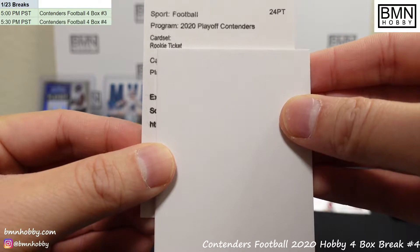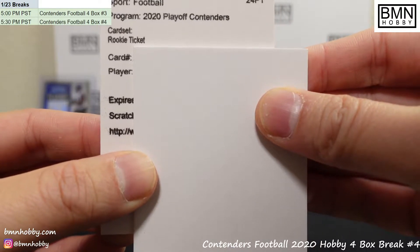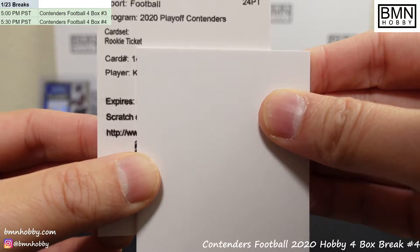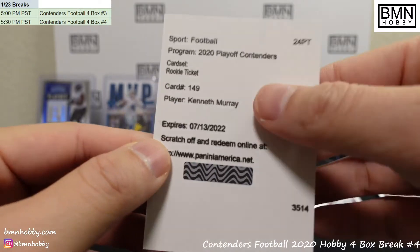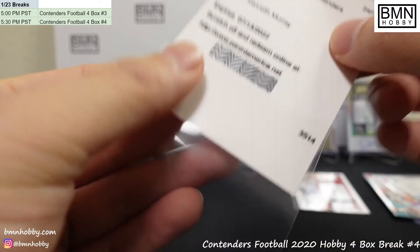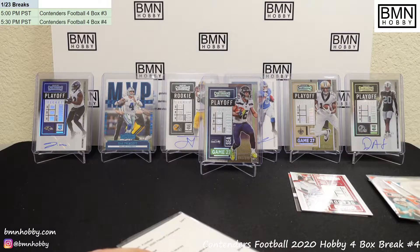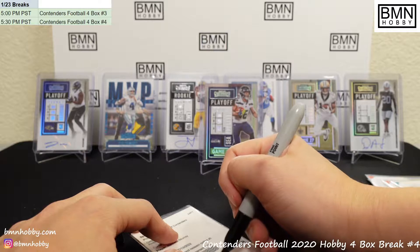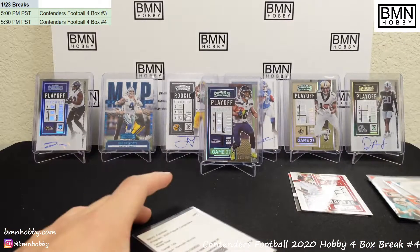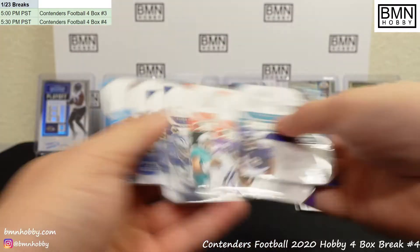Rookie Ticket — let's see what the player is. Kenneth Murray! Alright, that's a Chargers Rookie Ticket. I believe we hit another one the other day of the same thing — so write that down for Chargers. I'll double check this one later but I'm pretty sure it's Chargers. Alright, let me go through this with the coin flip real fast as well as the points.